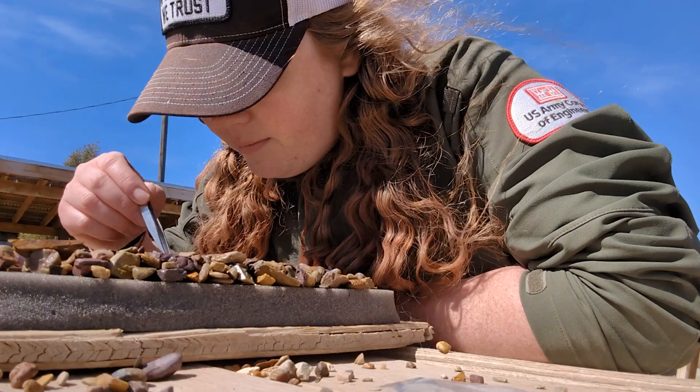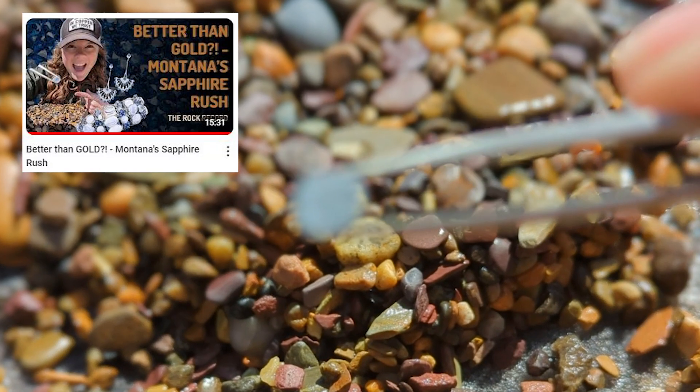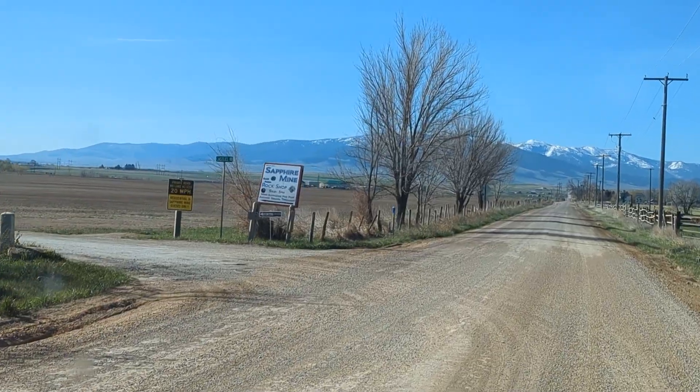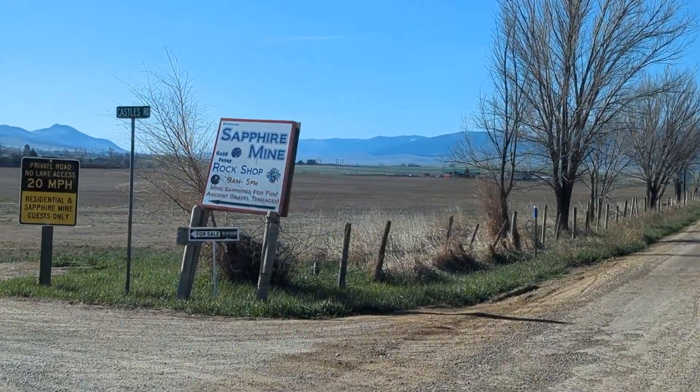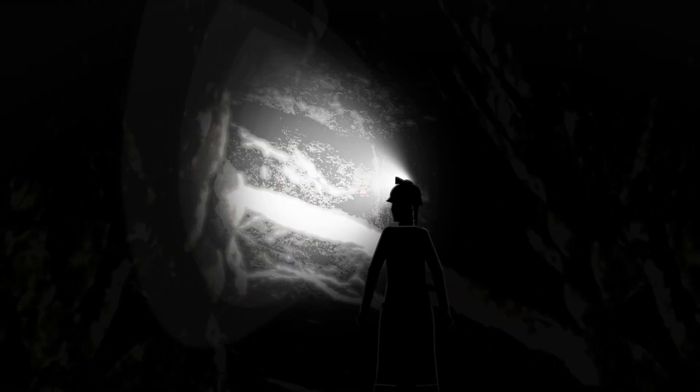I hope this quick dive into Montana sapphires has sparked your inner treasure hunter. For the full, in-depth story of these amazing gems, check out our extended video — link in the description. If you enjoyed this geological speedrun, hit that like button and subscribe for more Rock Record TLDR adventures. Where should we explore next? Let us know in the comments.